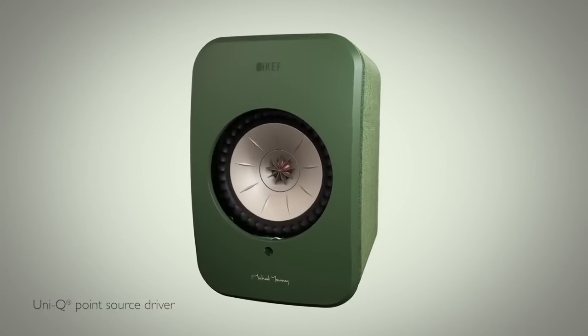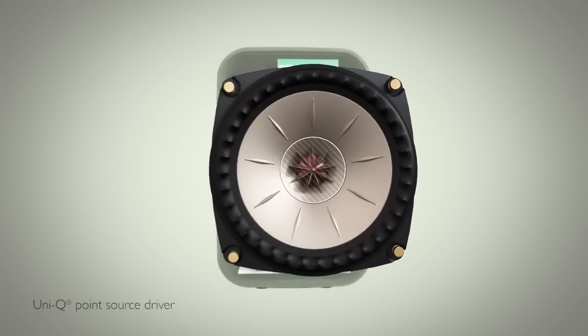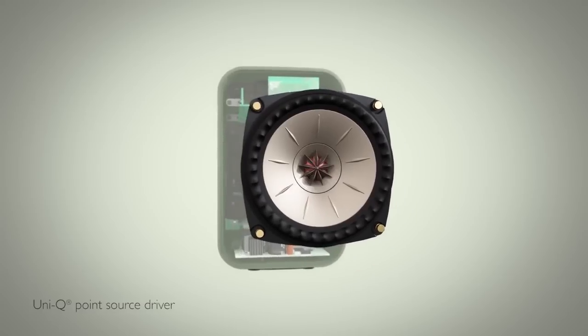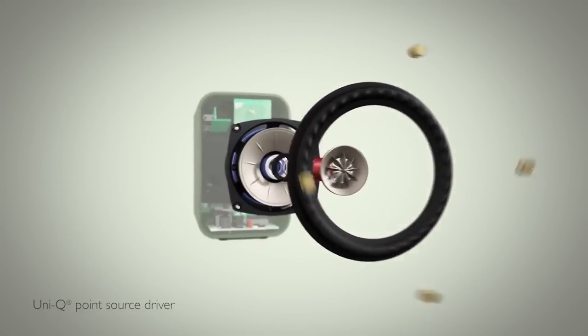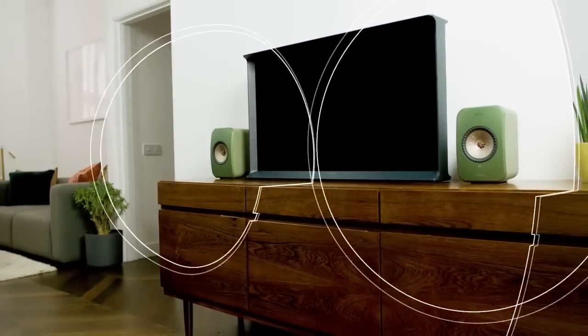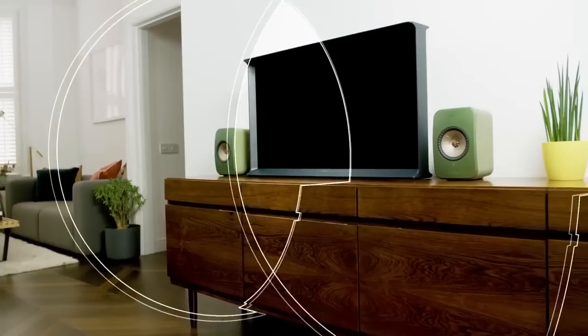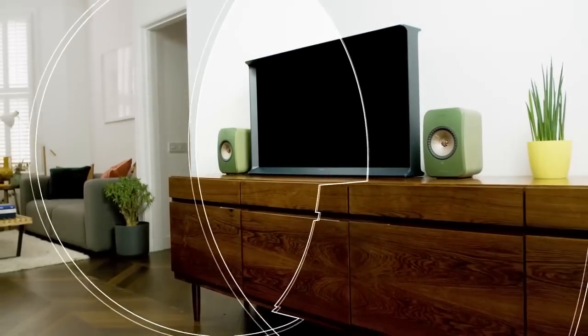At the heart of LSX is KEF's patented Uni-Q drive unit. By placing the tweeter at the center of the mid-range and bass cone, this innovation radically improves stereo imaging and ensures that no matter where you are in the room, sound comes at you so naturally that it's as if the musicians are right there in front of you.